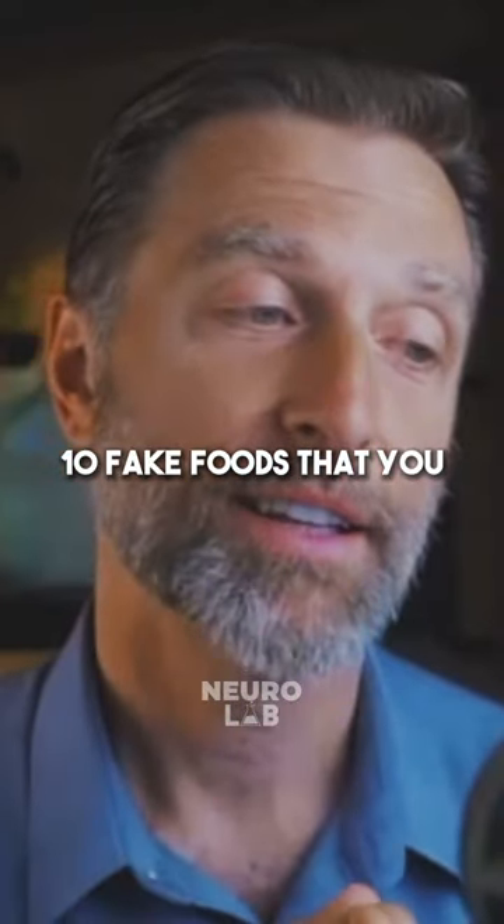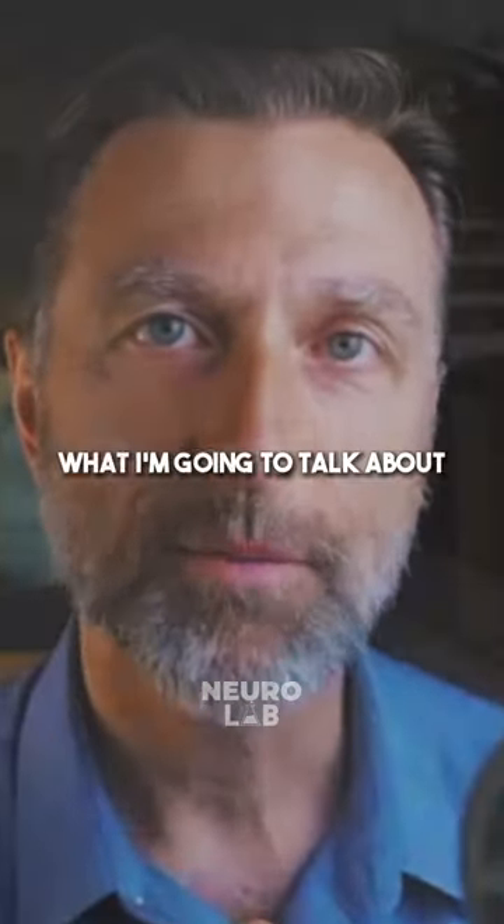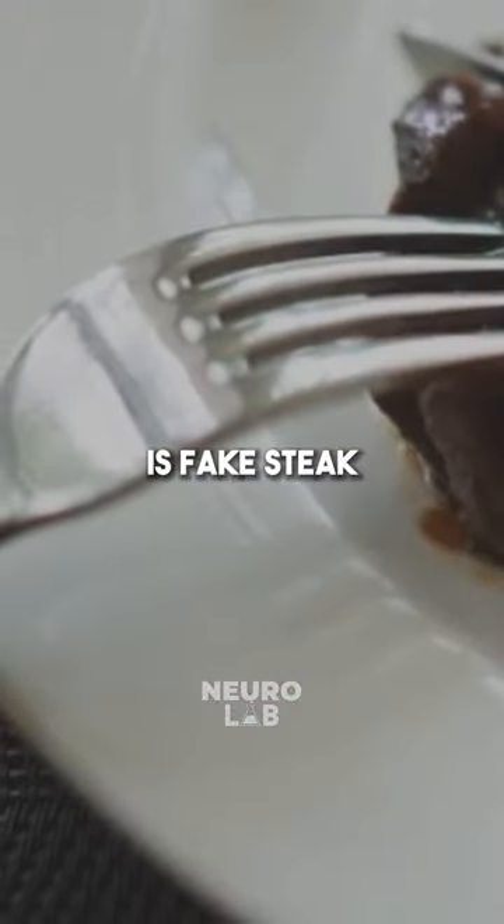10 fake foods that you will never buy again once you find out what I'm going to talk about. The first one is fake steak.